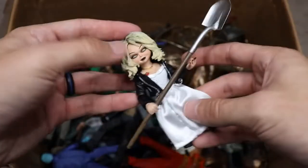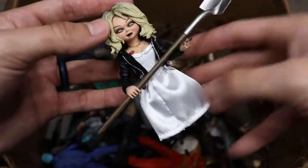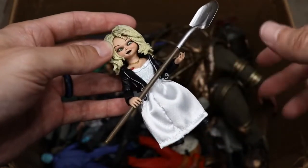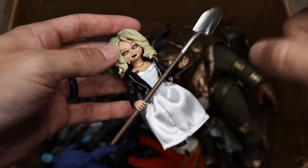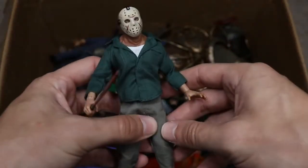Next up, we have Tiffany from Bride of Chucky, carrying the shovel. The figure comes with a bunch of different accessories for different looks, but I chose the leather jacket look — I think it's the best.